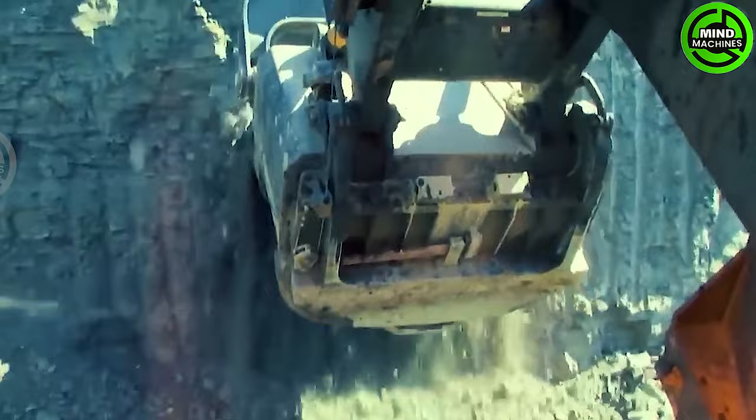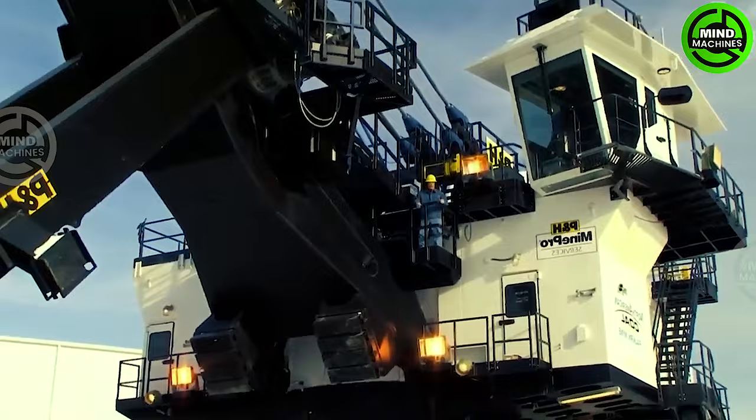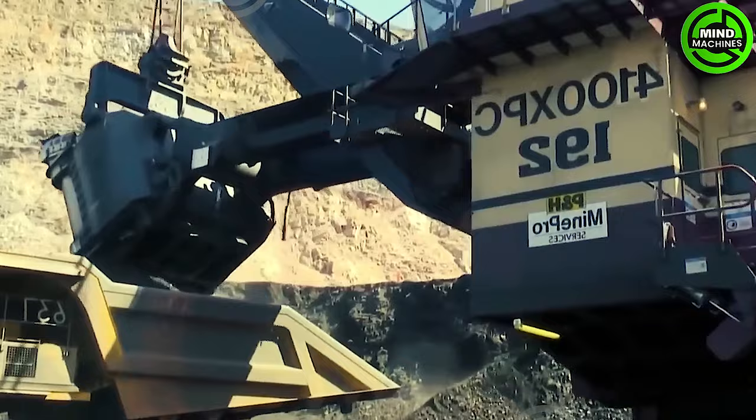We have an incredibly impressive piece of mining machinery, the PNH4100 mining shovel. Here you can observe it excavating several tons of rock and depositing them onto an even larger dump.